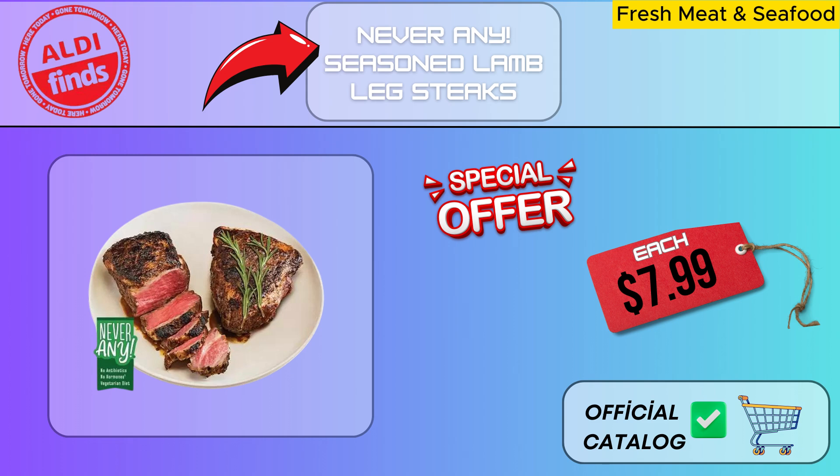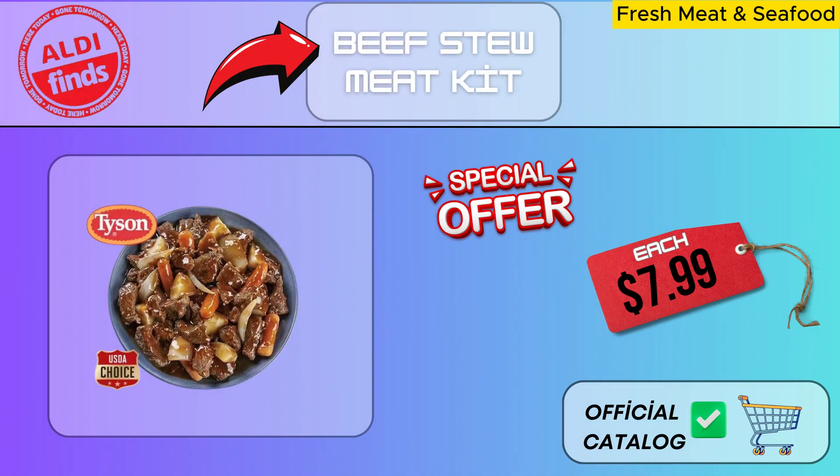Naturally grown, flavorful, and nutritious protein sources are lamb leg steaks with seasoning. These cutlets are the ideal option for a healthy lifestyle because they are made with carefully chosen natural components. Their absence of chemicals, preservatives, and artificial sweeteners renders them a crucial component of a nutritious diet plan. The Beef Stew Meat Kit from Aldi is useful and simple to use — simply unpack, put together the ingredients, and get cooking. It's never been simpler to savor a mouth-watering beef dish.